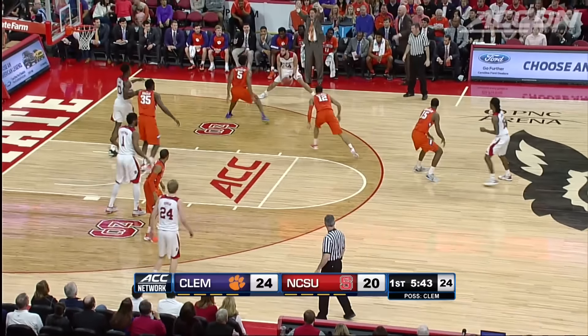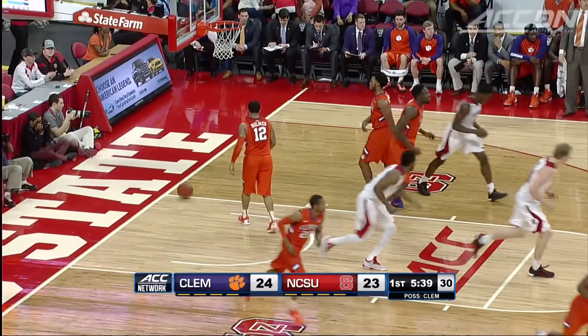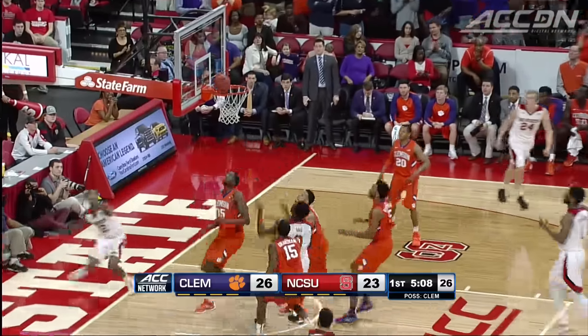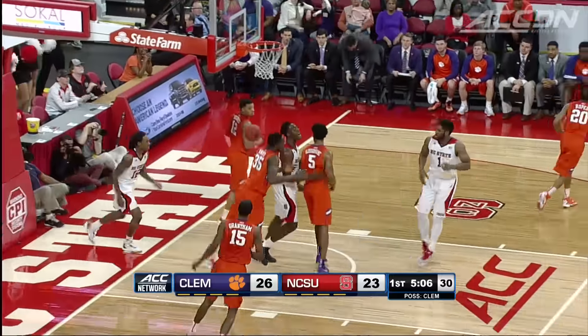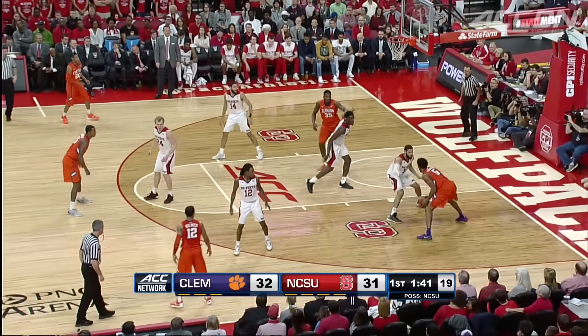Caleb Martin had a big half for the Pack. The three is good — 13 points in the first half, ended up with four threes in the game. He could shoot from the outside. Cat Barber struggling, but there's Abdul Malik Abu with the follow. He had 10 points, nine boards in the first half.